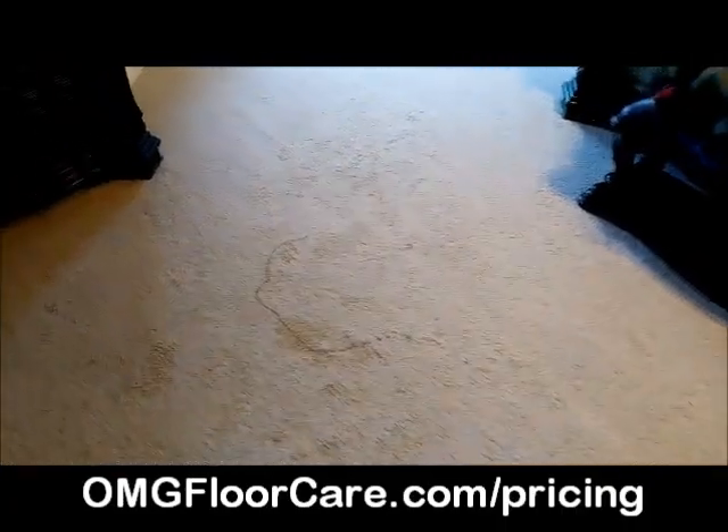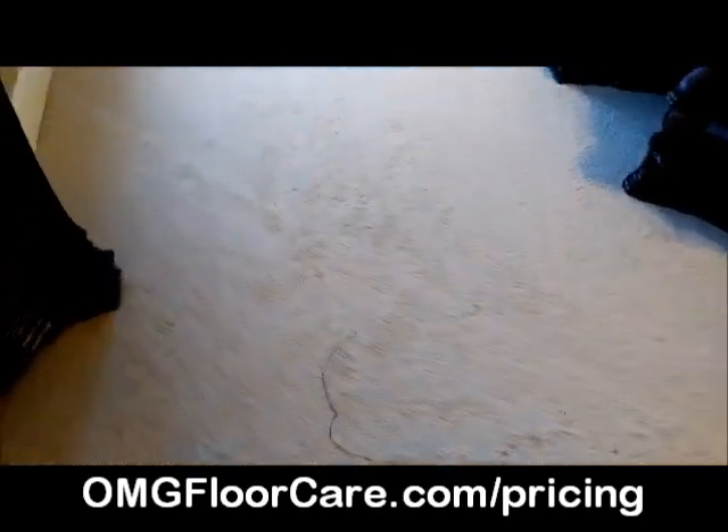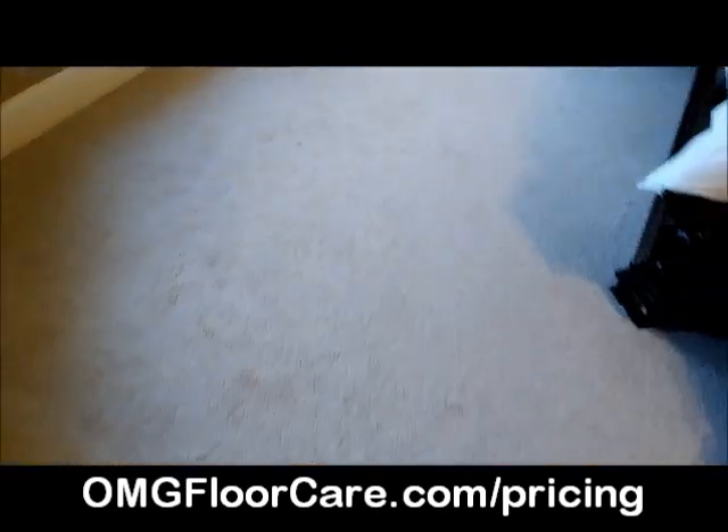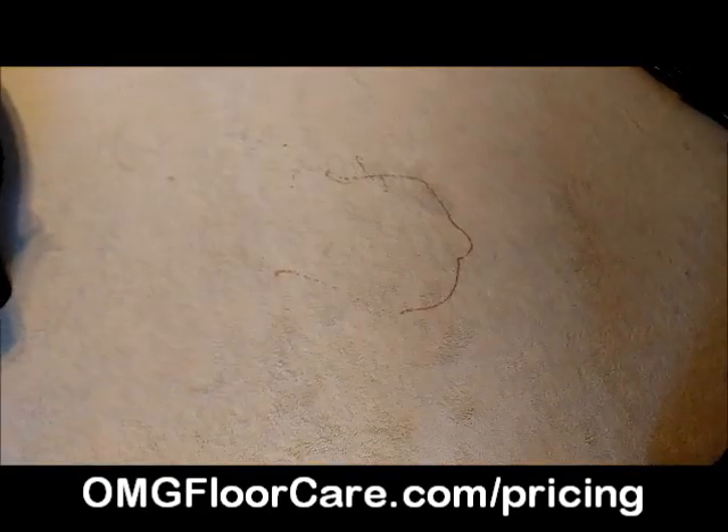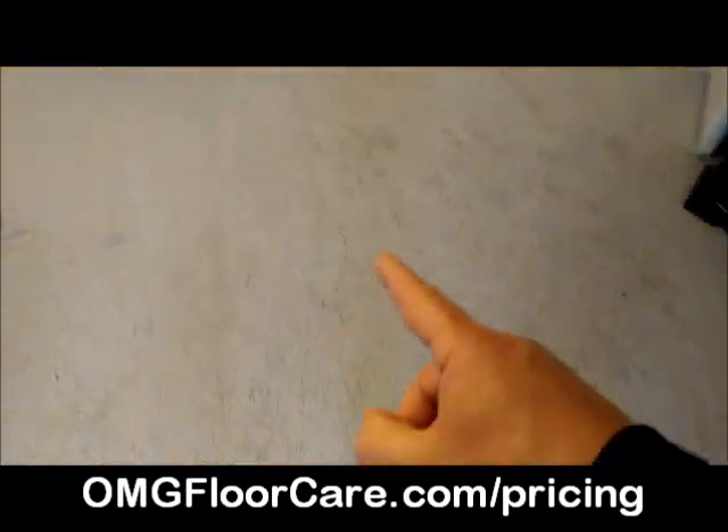I'm with OMG Carpet Cleaning in Cumming, Georgia. Today we've got a four-area job we're doing here. It's about 12:30. As you can see, we've got some spots — there's some kind of spilled trail of stuff here.